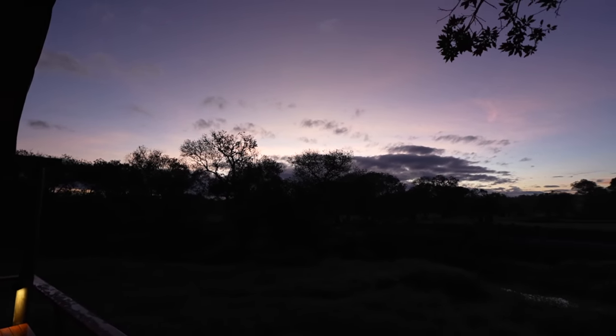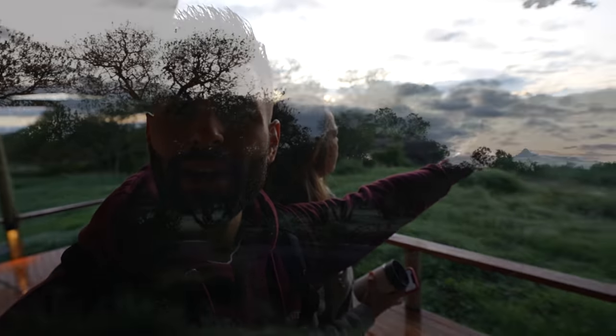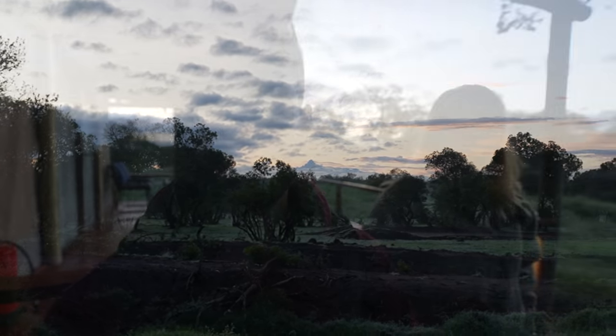Good morning — a much better morning than evening! The sunrise here is lovely, and you can see Mount Kenya in the distance, which is very nice. It got pretty chilly overnight, which I loved — not going to lie, it's the best way to sleep. They've got lots of blankets on the bed, we didn't even turn on the heat. It's the best sleeping condition, and now we're going to go have the best breakfast.